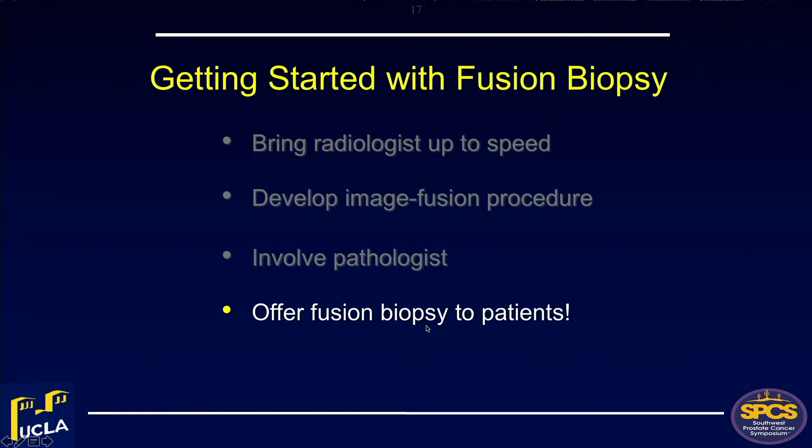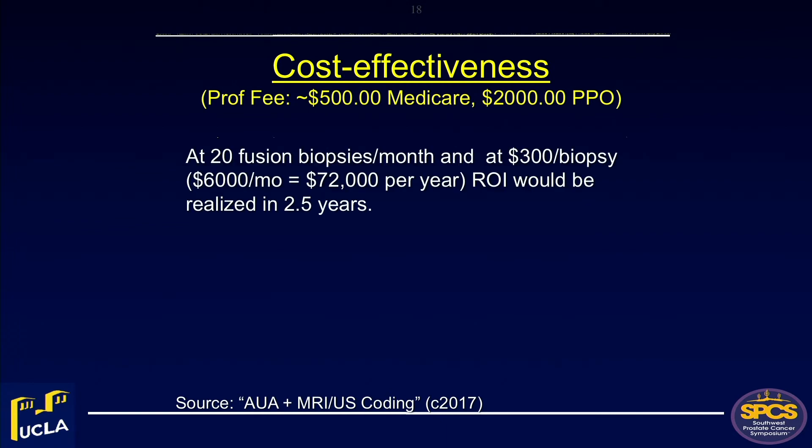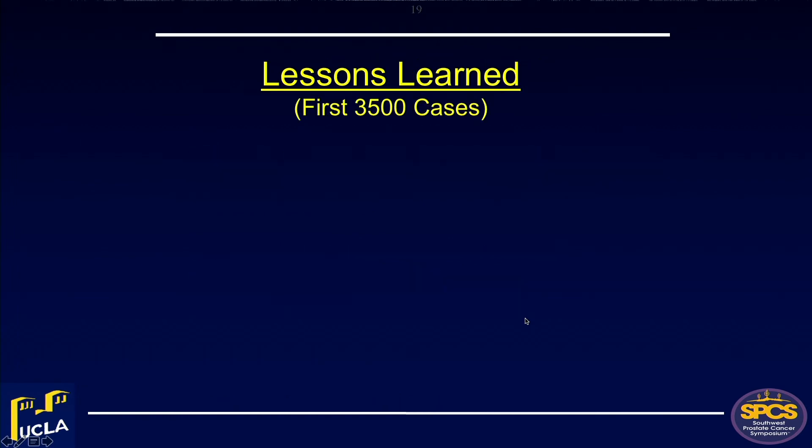When you start offering this to patients, if you're in a town of a couple hundred thousand with two or three urology groups and you're the one offering fusion biopsies, you will have a leg up on the competition — it's a wonderful differentiator for your practice. On cost: data from the AUA suggest that doing 20 fusion biopsies per month at $300 per biopsy pays off the device in about two and a half years. If you split costs with the radiology department — and they should share since radiologists profit substantially from all these MRIs — you pay it off much more quickly. This must be viewed as a collaborative joint venture.